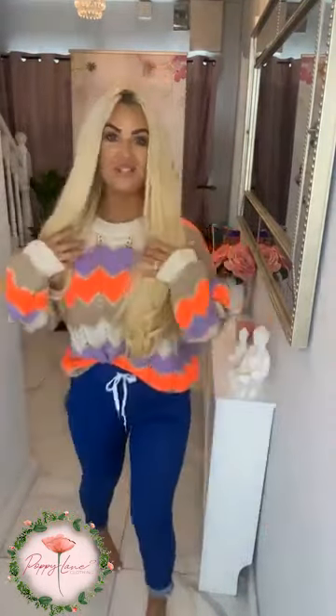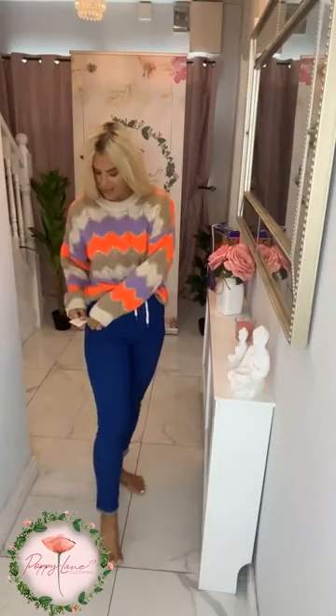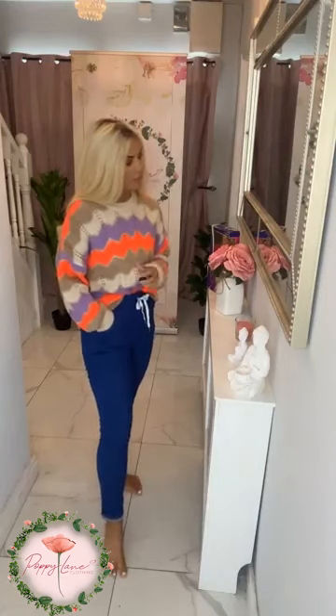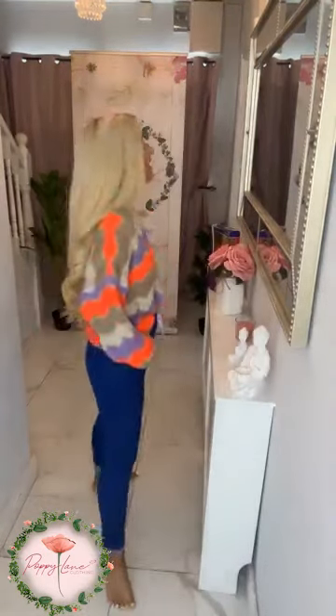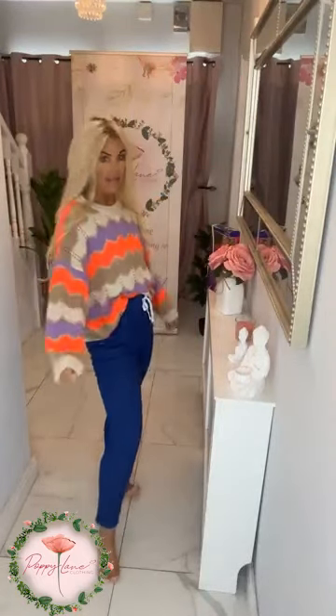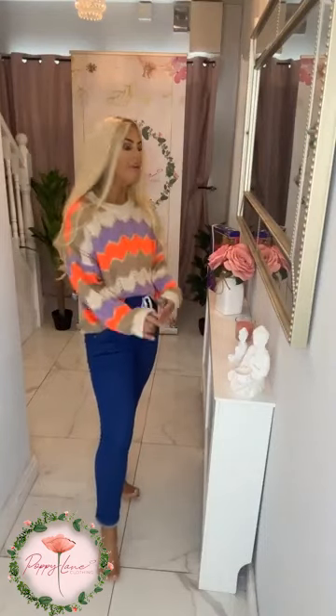At Poppy Lane we do bright colors really well — check out the most amazing new knit! There are only about three left; it dropped yesterday and people were super quick on it. The colors are just amazing — one size, lovely oversized style. That fabulous injection of color with the orange, lilac, and stone contrast is absolutely beautiful. One size, fitting an 8 up to a 16. Really comfortable, and none of that itchy knitwear — at Poppy Lane it is super super soft.